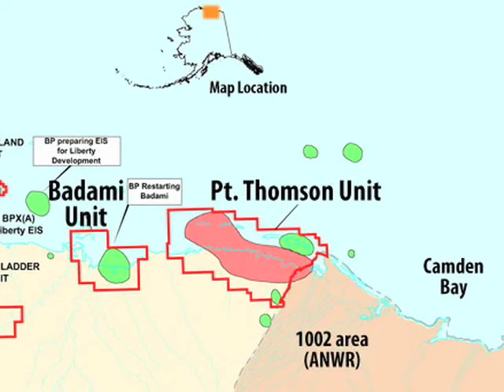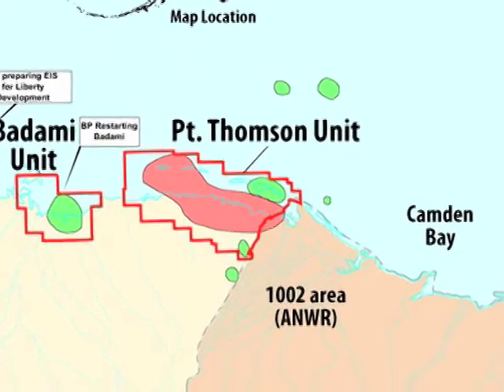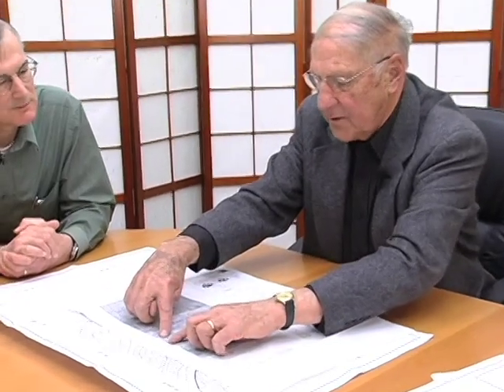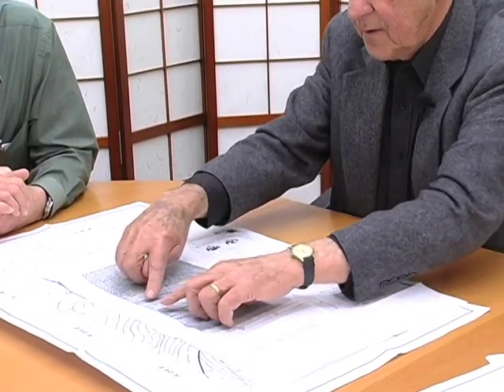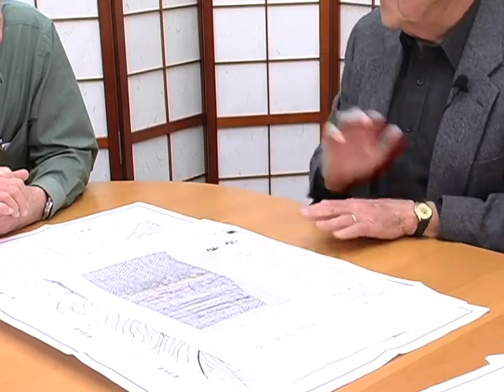One of the things the USGS study talked about was turbidite plays. Did you see anything in the data consistent with that type of interpretation? I have seen some of that — that would be this wedging, like in this section right in here, where the interval between these events fans out, and likewise it fans out and thickens in there. So there's a lot of added section in there.